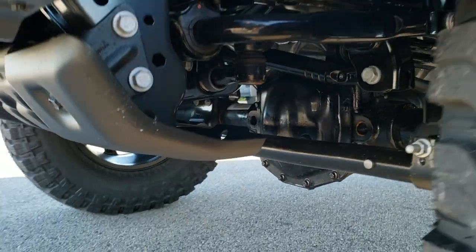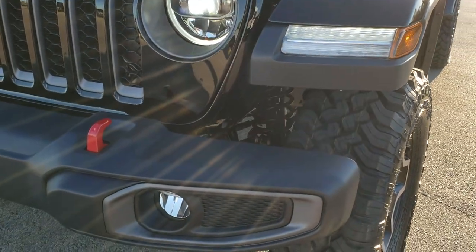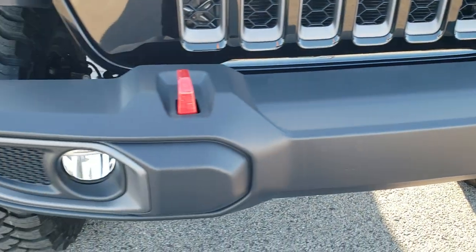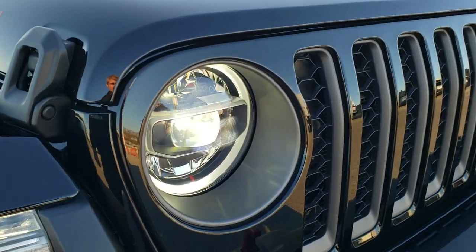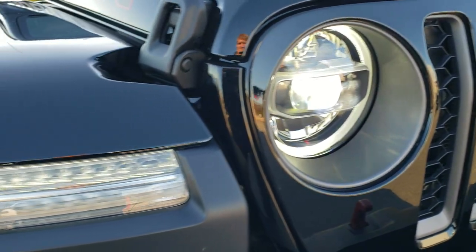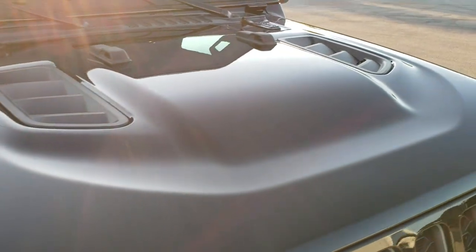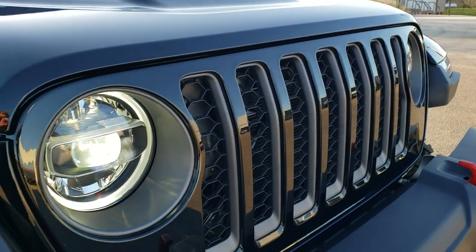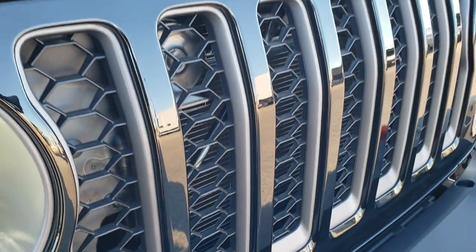This one has the sway bar disconnect and the axle locks. LED fog lights, LED running lights, and LED headlamps. You've got the LEDs in the fenders as well. The cowl induction hood, the 3.6-liter Pentastar V6 motor, and the seven-slotted grille with the gray inserts.